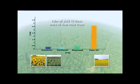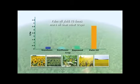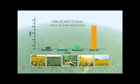The oil palm is the most efficient oil bearing crop in the world, providing up to 10 times more oil per hectare of land compared to other crops.